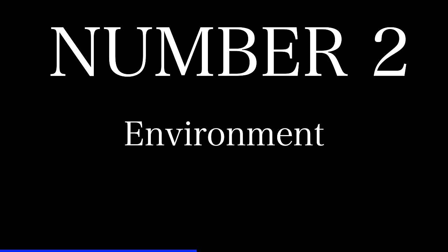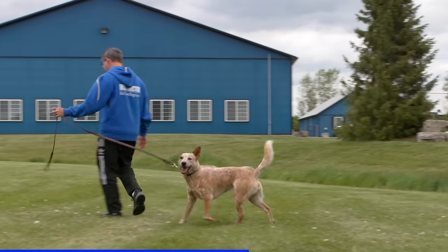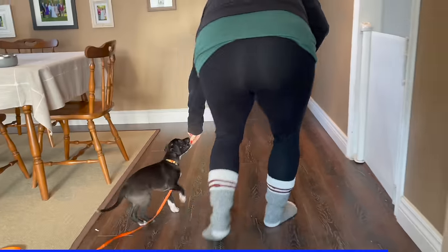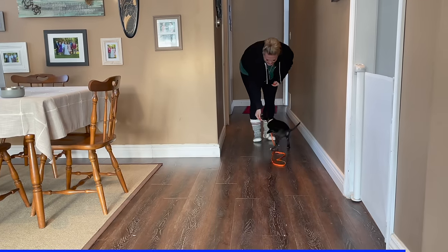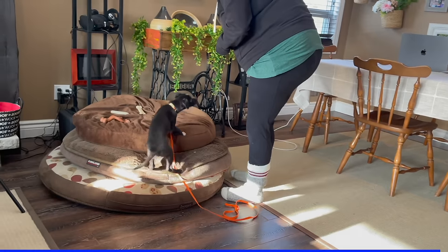The second thing could be environment. Are you training somewhere too distracting — is your dog overstimulated or overwhelmed? Could they be worried or unsure? A lot of dogs won't be interested in eating if they're feeling stress or a little bit nervous, so make sure your dog is comfortable and not overstimulated. Also consider how well they know the skill — maybe backtrack to make things easier. Number three, have you actually taught your dog how to work for food? Teaching dogs to follow food is one of the very first things we do with puppies. It seems natural, but you actually have to teach it, slowly and gradually, without distractions, so they really get the game.